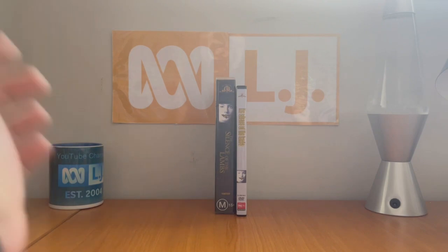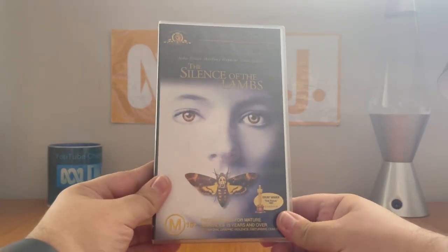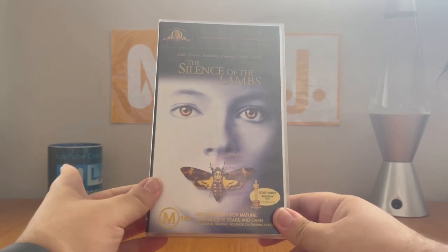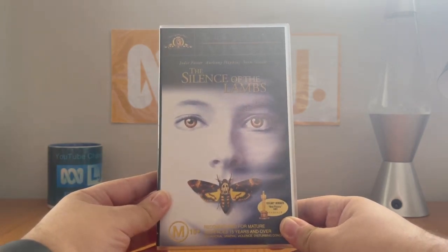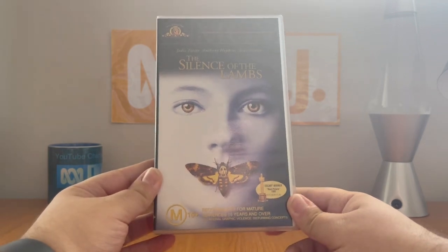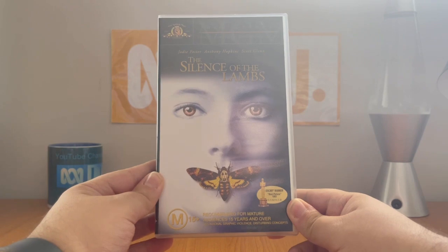Let me show you what the 2000 VHS looks like. This one's under the MGM Greats label. There's Clarice Starling on the front cover. This movie stars Jodie Foster, Anthony Hopkins, and Scott Glenn. It's rated M15 Plus and contains occasional graphic violence and disturbing concepts.